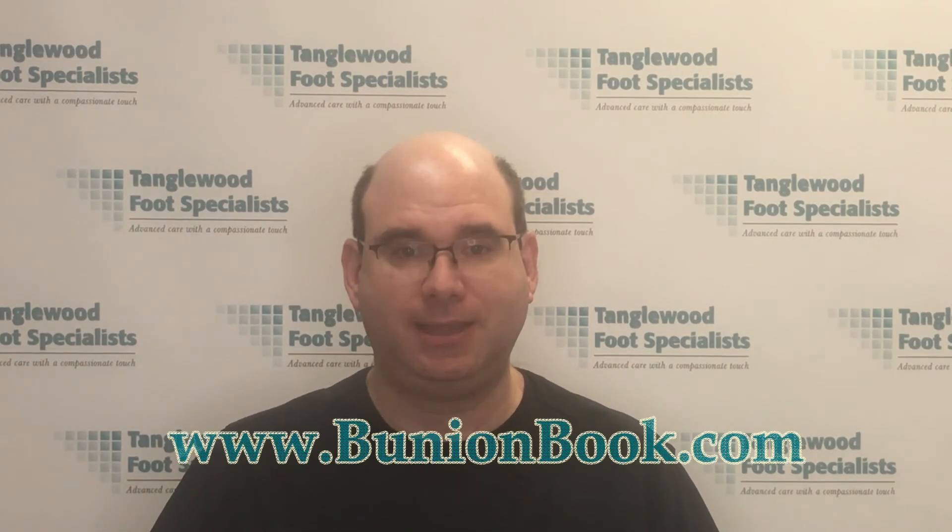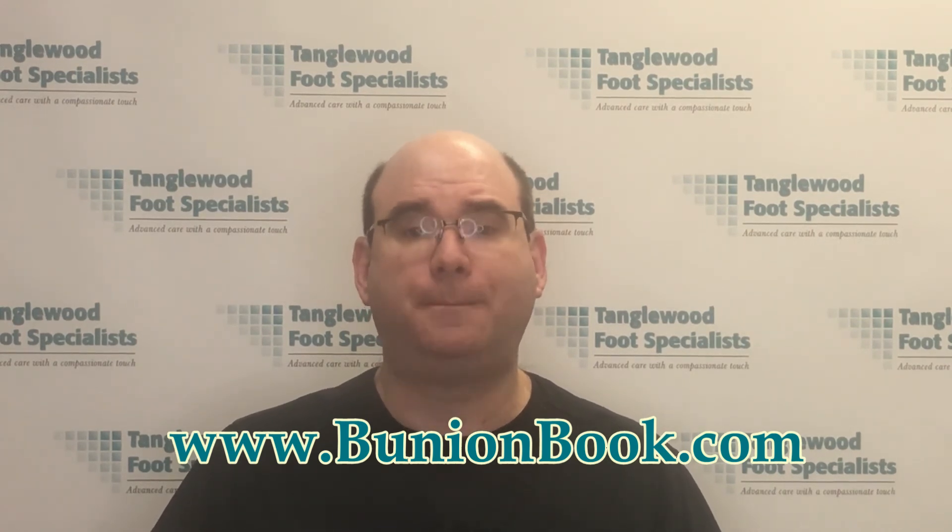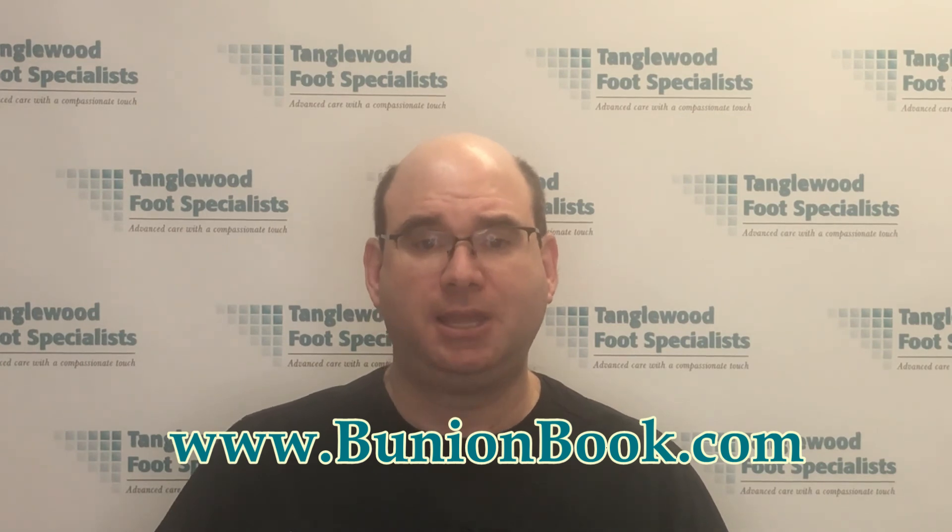Please take a moment to like, comment, subscribe, and share on social media to help others find the information they need. And don't forget to pick up my free book at www.bunionbook.com — the link is at the top of the description below. If you have, or think you might be developing a bunion, contact us at the office for an appointment. Thanks so much for watching and have a great day.